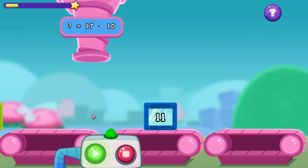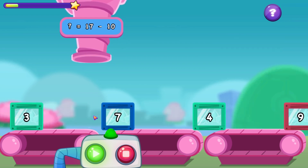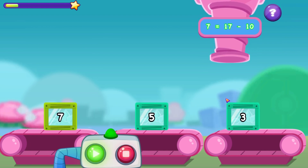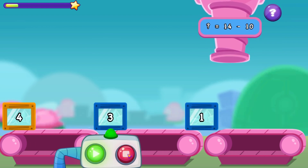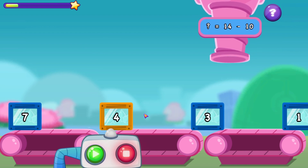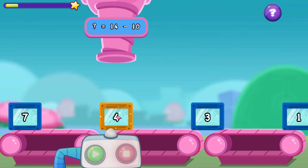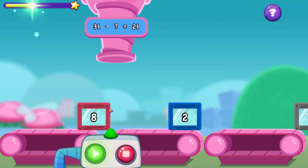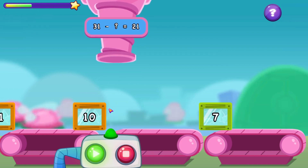What is 17 minus 10? What equals 14, take away 10? 31 take away — what is 21?